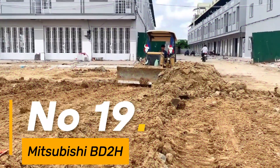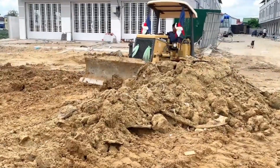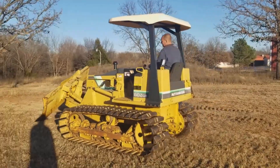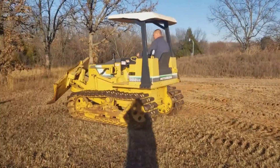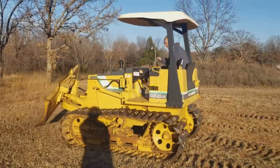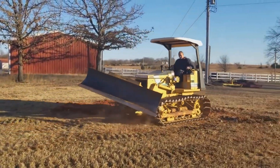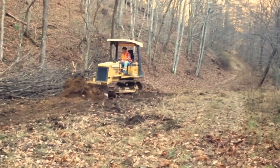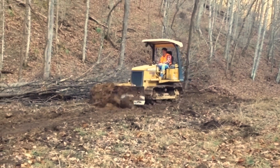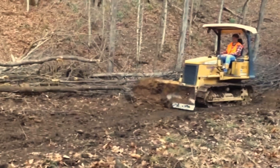Number 19: The Mitsubishi BD2H is a compact yet powerful bulldozer designed for versatility and efficiency, weighing approximately 12,000 pounds — a lightweight performer. With a blade capacity of 1.6 cubic yards, it efficiently manages light earth-moving tasks. Equipped with a 40-horsepower engine, this machine navigates terrains with agility and reliability, its tracks spanning over 13 inches wide, offering stability and traction for efficient performance. The BD2H embodies Mitsubishi's commitment to producing durable and versatile construction equipment.